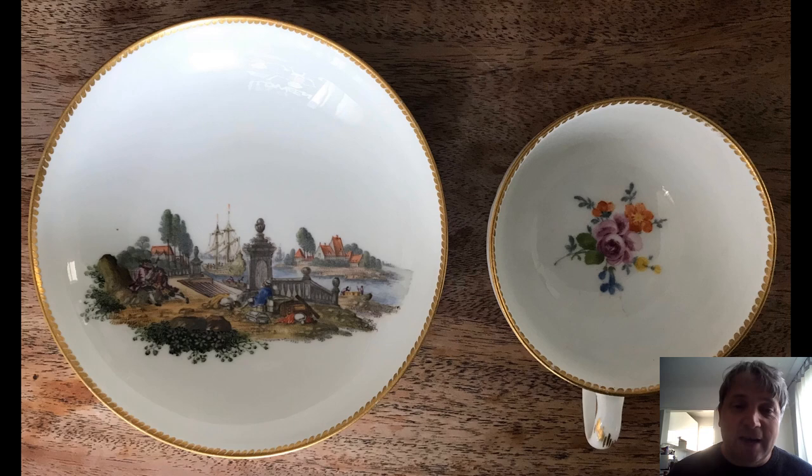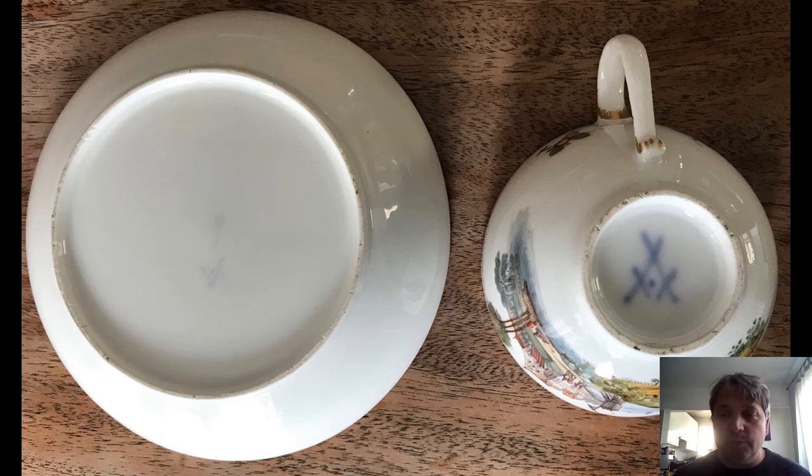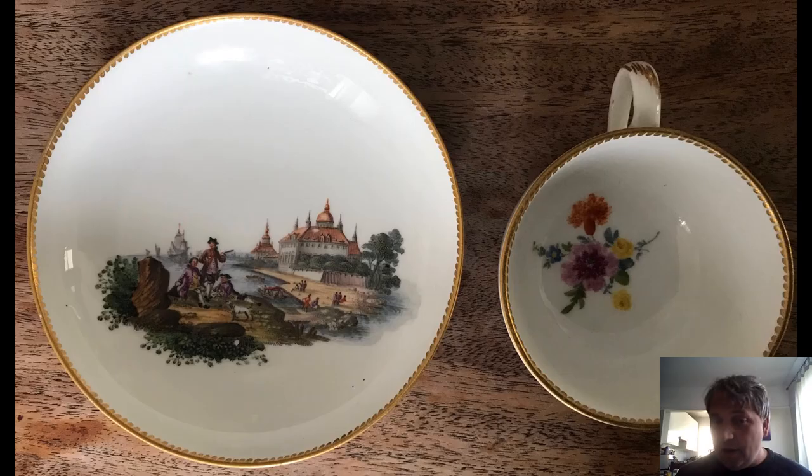Moving on to some more lovely paintings of the dot period. I'll just mention the lack of gilding around the outside, but all the attention is therefore focused on the white background and the gorgeous scene in front — a bridge with neoclassical urns, someone painting there, a ship coming in. Again the Indianische Blumen flowers are inside the cup. On the back you'll just be able to make out the dot between the swords — probably from around this series as well.